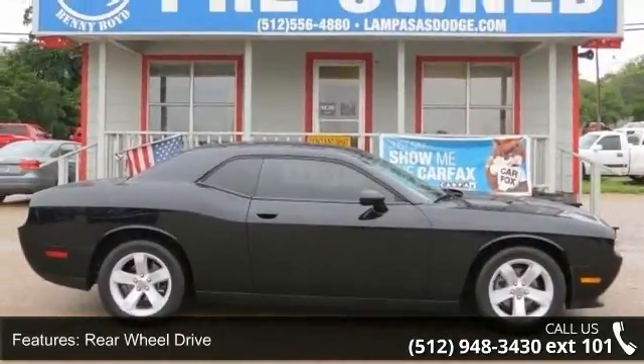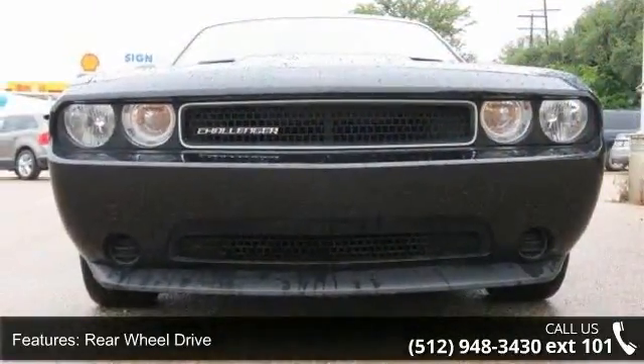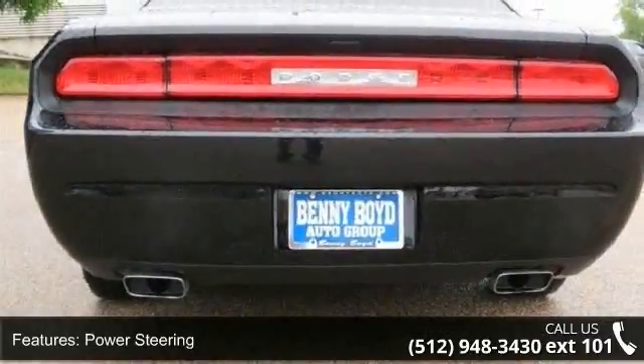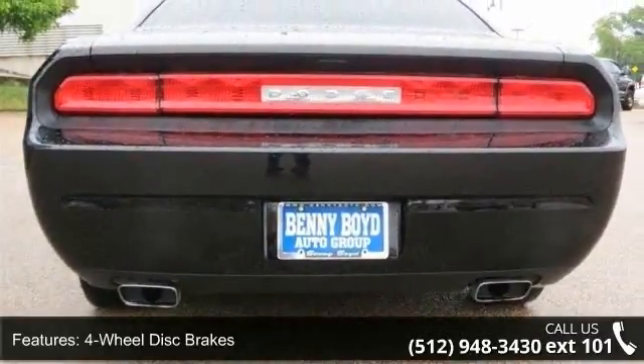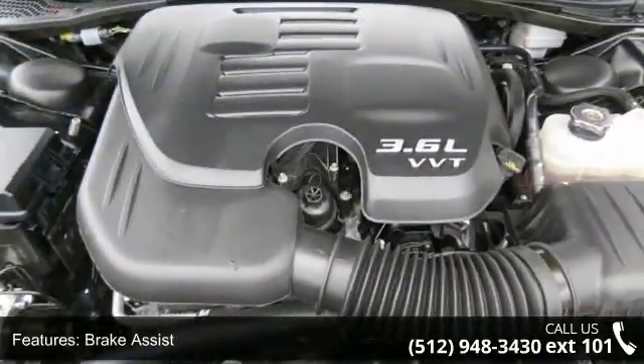Some of the top features included with this vehicle are rear wheel drive, power steering, four wheel disc brakes, brake assist, ABS, aluminum wheels, rear defrost, MP3 player, steering wheel audio controls, and auxiliary audio input.